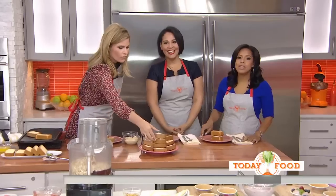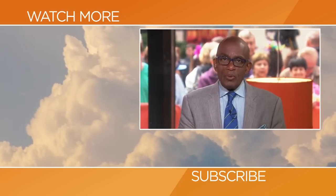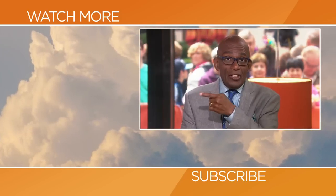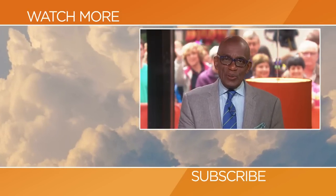Check out the recipes at today.com/food. Hello Today fans — thanks for checking out our YouTube channel. Subscribe by clicking that button down there, and click on any of the videos over here to watch the latest interviews, show highlights, and digital exclusives.